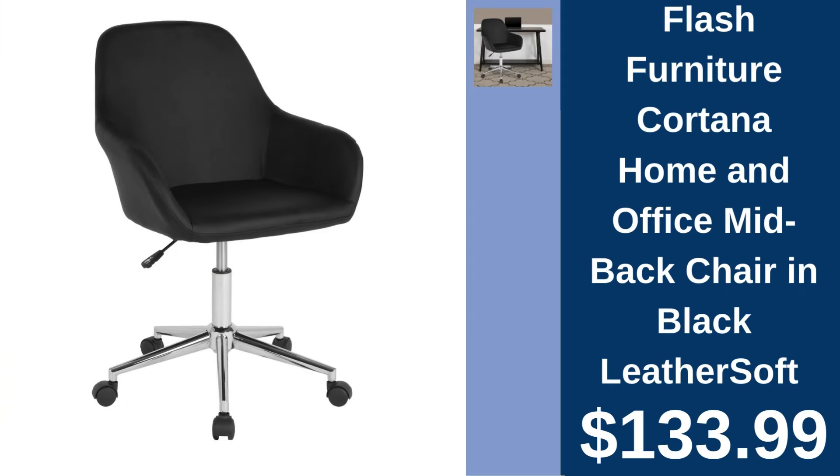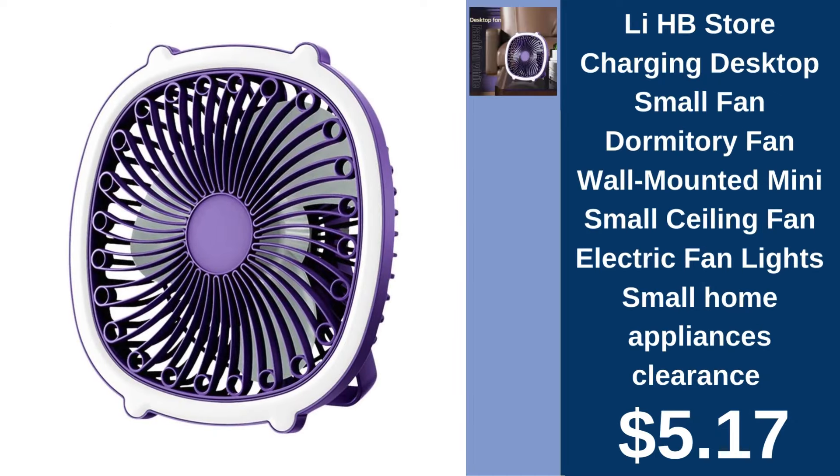Flash Furniture Mid-Back Chair, $133.99. Comfort meets style in your office with Flash Furniture's Mid-Back Chair. Lee HB Store Charging Mini Ceiling Fan, $5.17. Cool down efficiently with this versatile, easy-to-install mini ceiling fan.